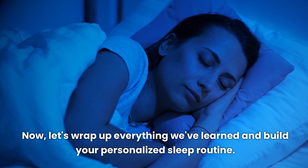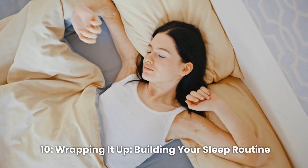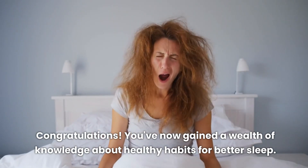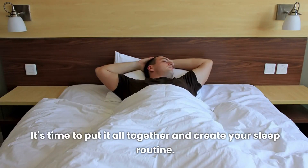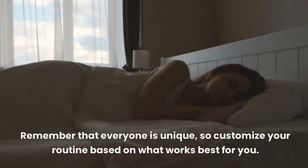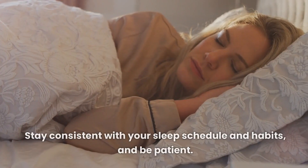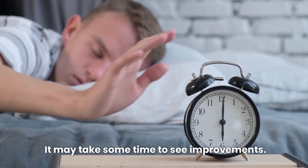Now let's wrap up everything we've learned and build your personalized sleep routine. Congratulations — you've now gained a wealth of knowledge about healthy habits for better sleep. It's time to put it all together. Customize your routine based on what works best for you. Stay consistent with your sleep schedule and habits, and be patient — it may take some time to see improvements.